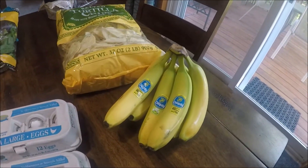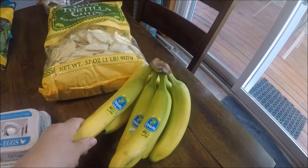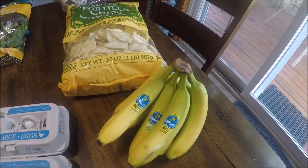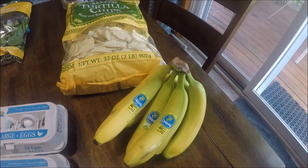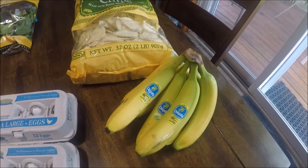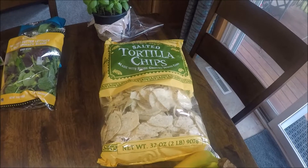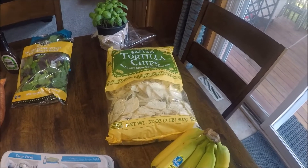I always think Trader Joe's has a good price on bananas, so I got a bunch. If we don't eat them all we put them in the freezer. Our new favorite thing is banana ice cream — you just take frozen bananas, a splash of milk, and put them in a food processor and it literally turns into ice cream. You can add peanut butter powder for protein or a peanut butter taste, or cocoa powder to make it chocolatey. I totally recommend it. Last but not least, we got some salted white corn tortilla chips as a snack.